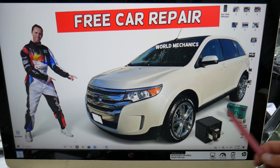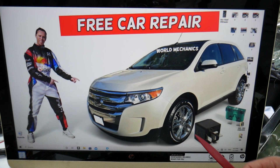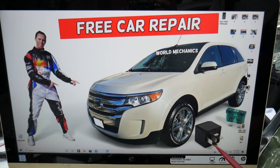If you own a Ford Edge of that generation, many people do not know this, but there are many hidden fuse boxes that most people don't know exist. We recommend checking out the video on our YouTube channel about fuse box locations on the Ford Edge.